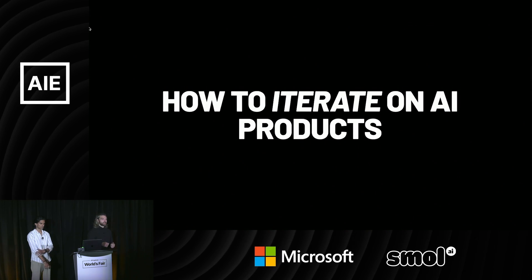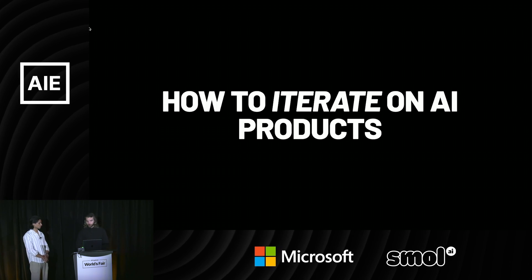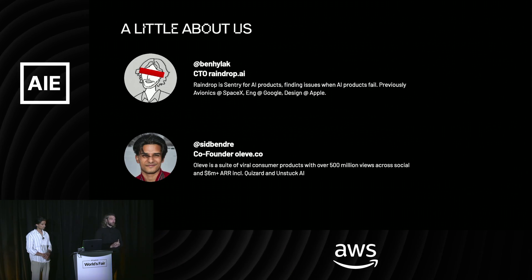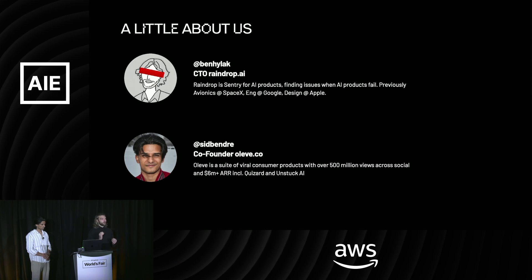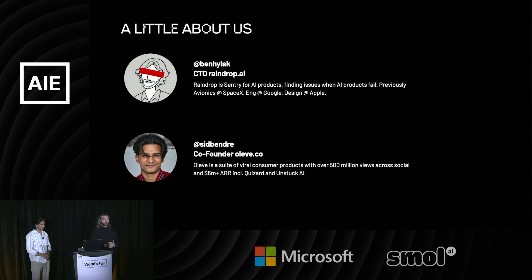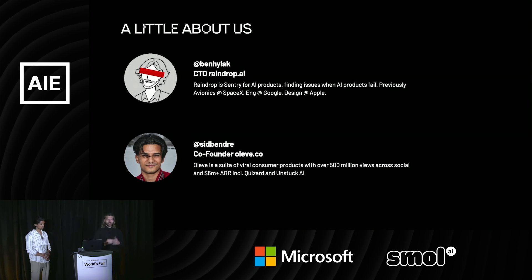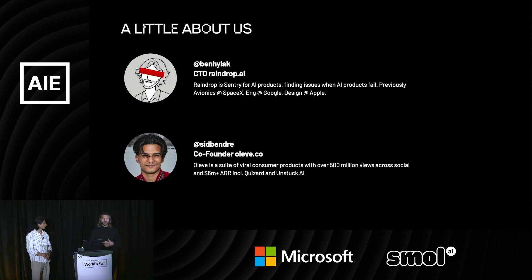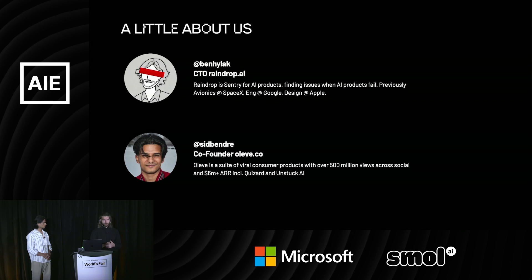Iteration is actually one of the most important parts of building AI products that actually work. I'm the CTO of a company called Raindrop. I used to be really into robotics, did avionics at SpaceX for a bit, and most recently was an engineer and then on the design team at Apple for almost four years.